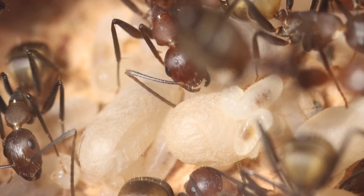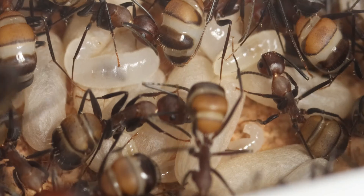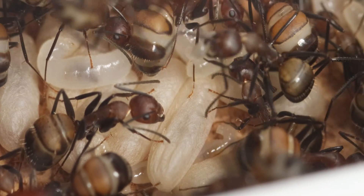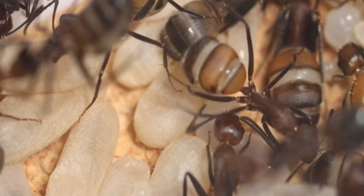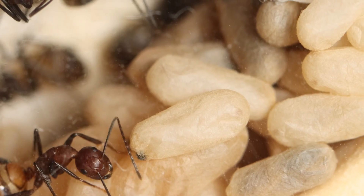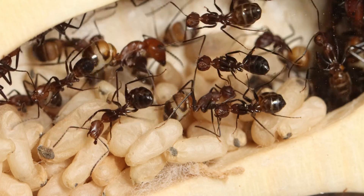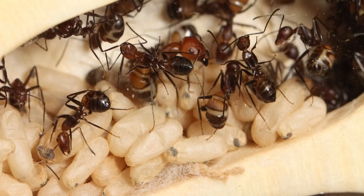For the first time since she was born, she doesn't need to be cleaned all day long. She actually needs very little help from her older sisters, except keeping her safe. Together with her young sisters, she's transferred into a new dry and hot nest, which makes her development speed up. She's just laying still with no real contact with other ants, so let's skip a few weeks ahead.